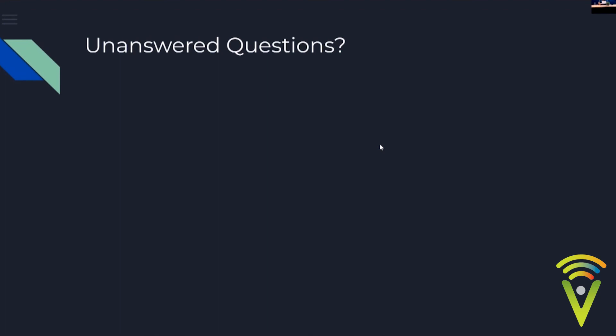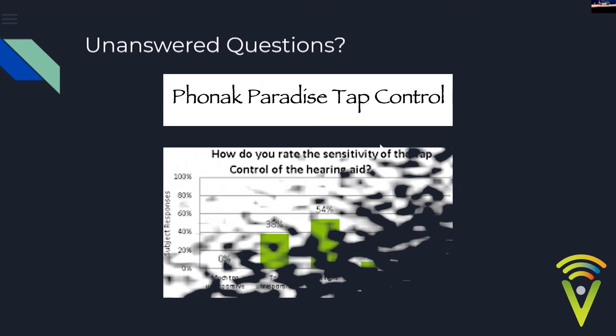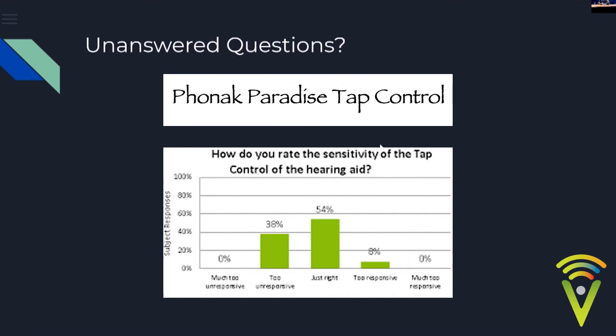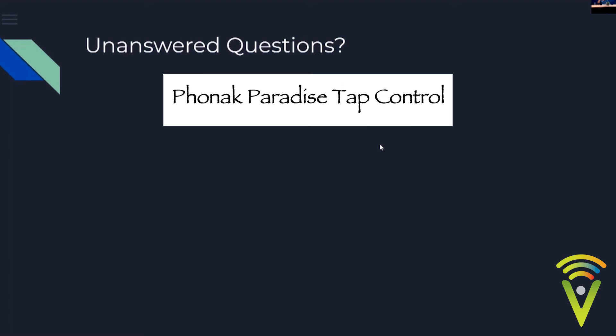The Phonak Paradise has a tap control feature — double tapping your ear answers a phone call. But this can get annoying if you wear glasses, as clicking the glasses frame can trigger it unintentionally. There are two solutions: your audiologist can train the tap to be less sensitive through their software, or you can go into the MyPhonak app menu options and turn tap control on or off. The app menu also lets you toggle between fixed and adaptive bandwidth.